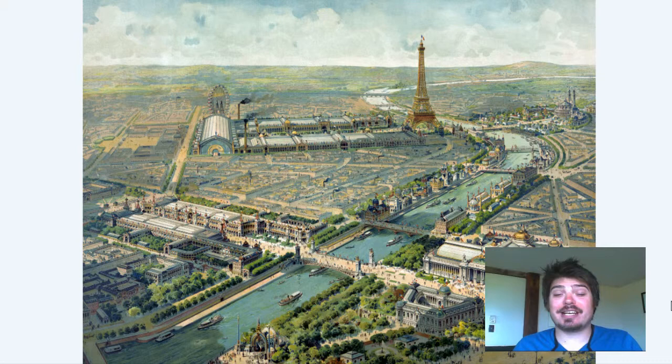Hey everyone, Adam Shaw here from Brevera Media Company. Today we're going to show you guys another map. It is a vintage bird's eye perspective map of the city of Paris, France. The map was produced in 1900 and it's depicting the World's Fair event that happened in Paris.